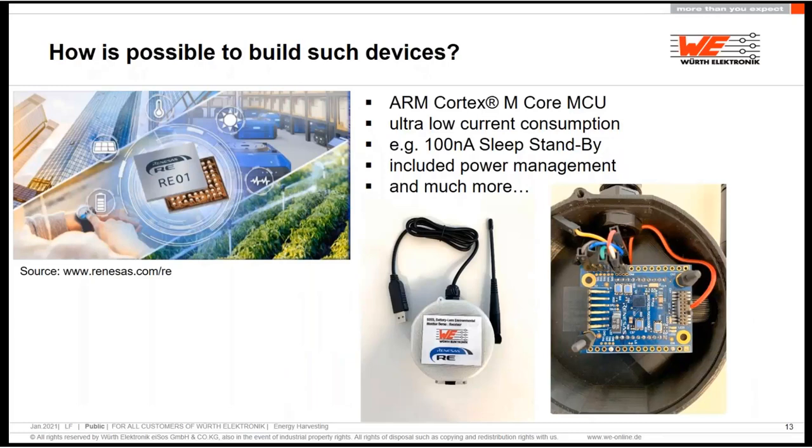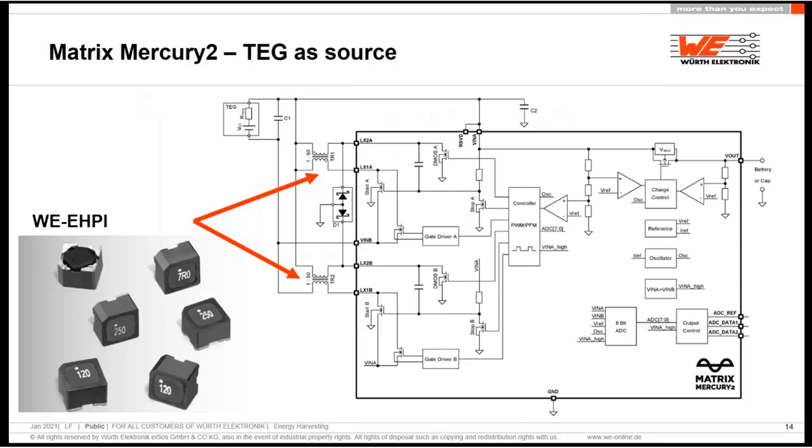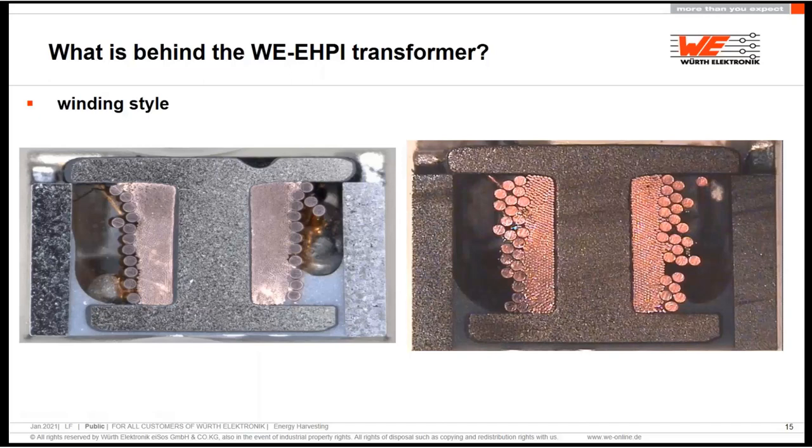How can we build these devices? One example is a company like Renesas — you will hear more about this processor. They make enormous low-power consumption devices. This processor in deep sleep mode can go down to 100 nanoamps, and there is a small demonstrator made for exhibition — just a small receiver which uses these devices. Another company presenting after this is Matrix, with their thermoelectric generator device and DC-DC converter, which harvests thermoelectricity and handles power management, as you will see in a later demonstration.